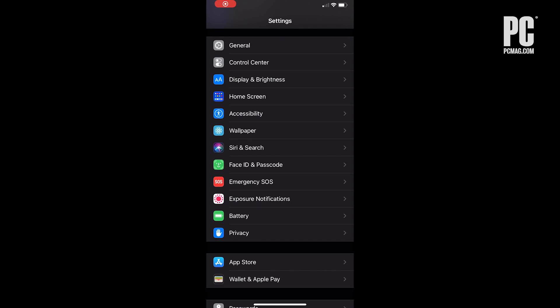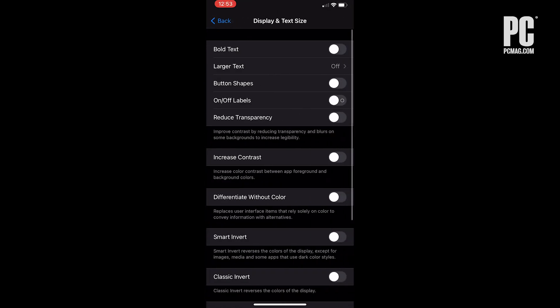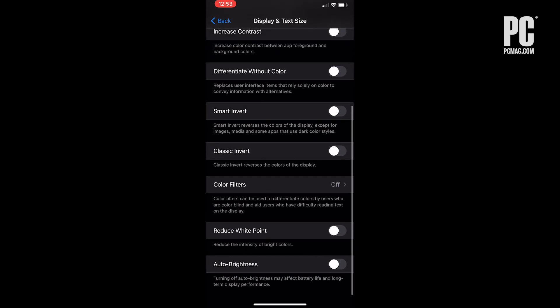Having auto brightness turned on is a big one. To do this, navigate to Settings, then Accessibility, then Display and Text Size, and toggle on auto brightness. This will save a lot of battery life in the long run.